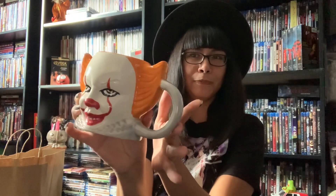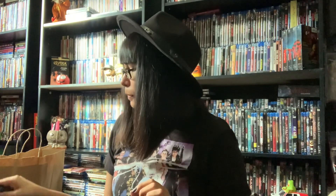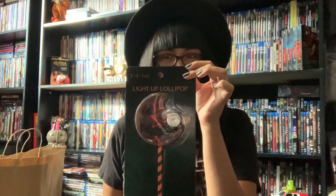I need all the cute mugs. This one was cute, had to have it. Because my coffee wants to float too. And last but not least from Spirit, another lollipop — this one lights up. I don't know if you can see. Let's open this super quick.